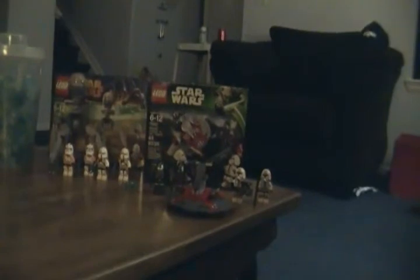Then I got even more pick-a-brick. This whole cup right here is almost completely full — it's full of a mix of clear cheese slopes, trans light blue one-by-two tiles, and trans light blue gems. Then I got an Utapau Troopers battle pack and an Old Republic Troopers battle pack.